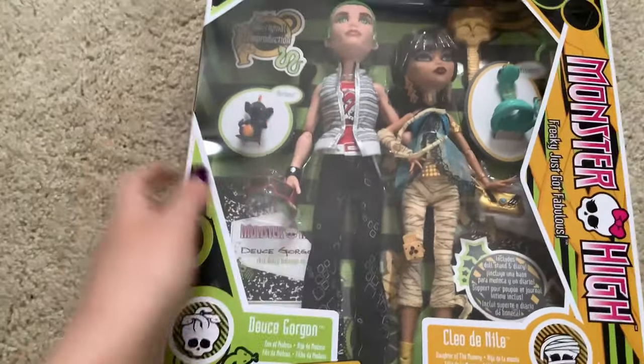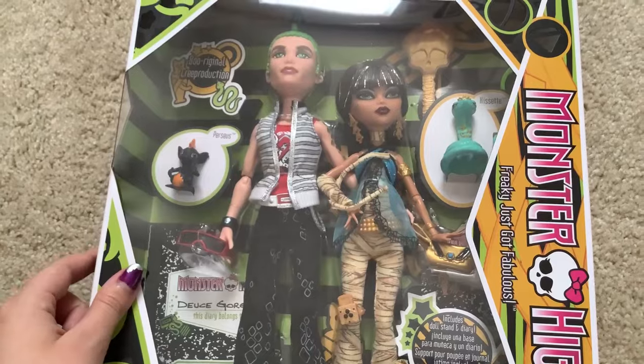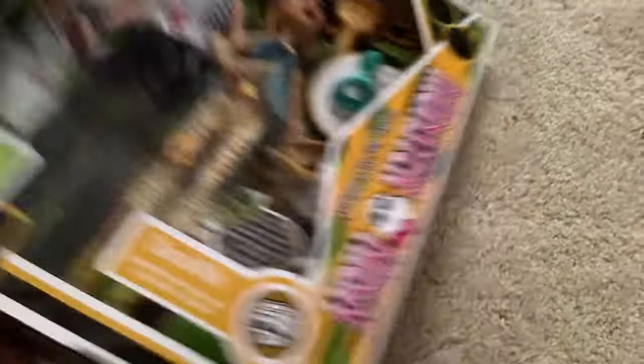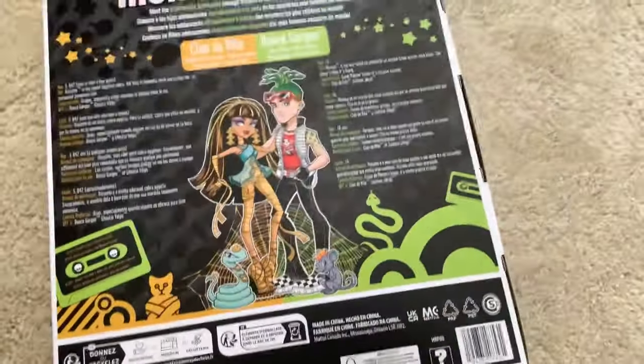Huge thanks to the customer service guy who helped me out on the phone. I actually tried to do it on the website, but there's this code around the back of the box — this thing right here that's engraved in it — that you're supposed to put into the website. And when I did that, it just wasn't working.